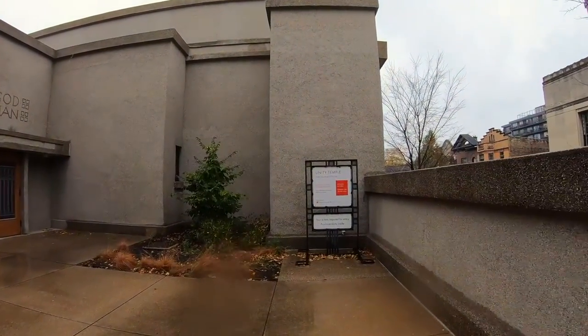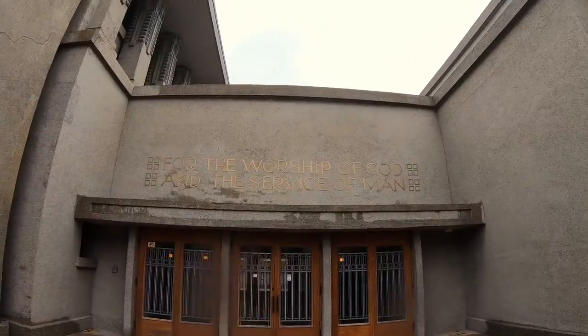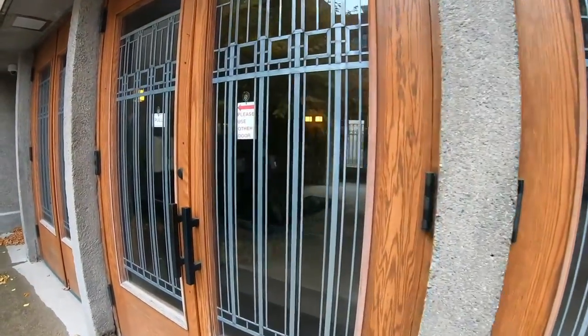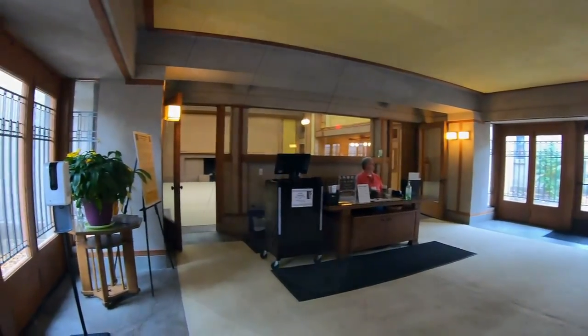Constructed impressively with unadorned poured cement in an effort to innovatively meet 1905 budget requirements, it's a wonder to see both outside and in. I'm meeting with Heidi Rulli-May, the executive director of the Unity Temple Restoration Foundation, to gain a better idea of the Unity Temple visitor experience.